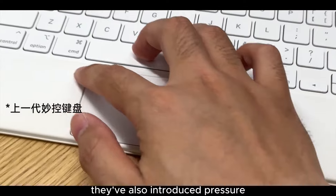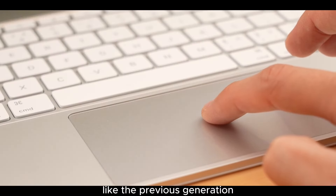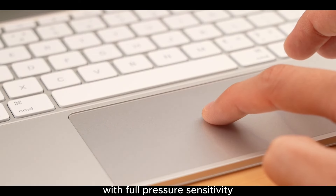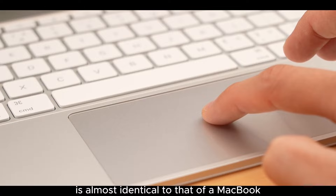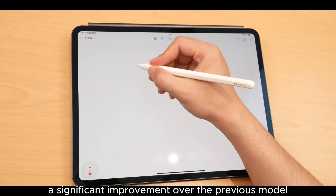They've also introduced pressure-sensitive touch feedback — it no longer clicks down physically like the previous generation. Instead, it works similarly to the MacBook's trackpad with full pressure sensitivity. The experience of using this trackpad is almost identical to that of a MacBook, which represents a significant improvement over the previous model.